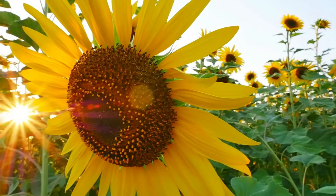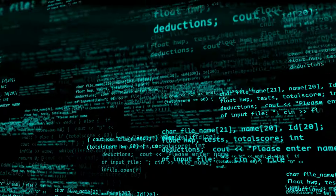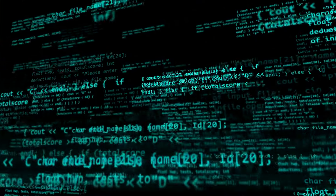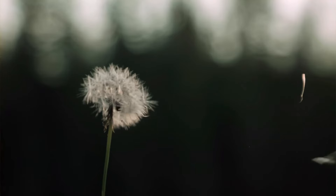After the flowers do their job, the plant starts to make seeds. You can think of seeds like the plant's babies. They hold all of the information to make new plants just like their parent. And the plant can drop the seeds on the ground or let the wind carry them to new places.